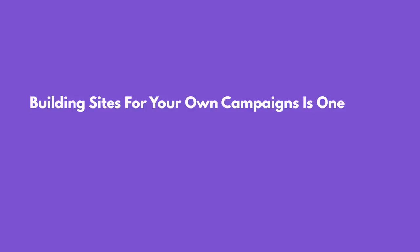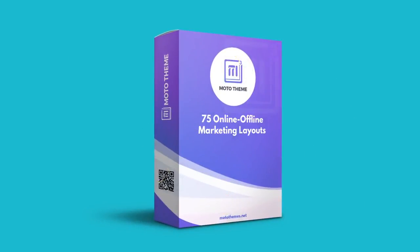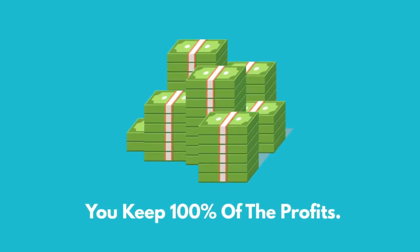Building sites for your own campaigns is one thing, but creating sites for clients in a few clicks opens up a door to passive profits. Your access to Moto Theme includes full commercial rights to sell as many sites as you wish to as many clients as you want — and you keep 100% of the profits.